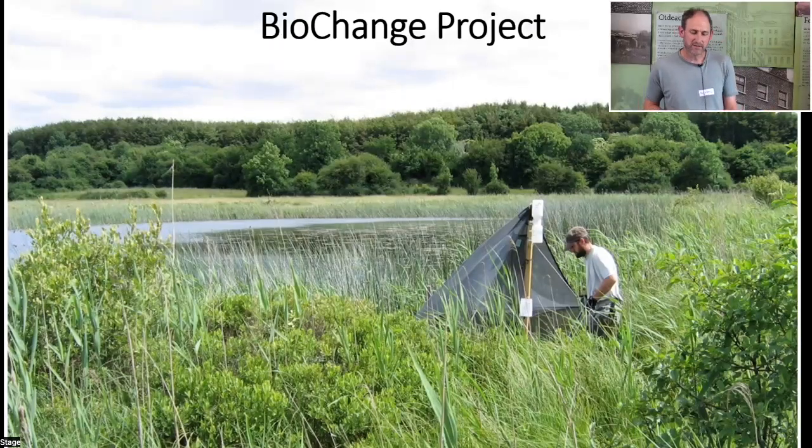Research on the wetland hoverfly fauna of the Burren was carried out for the BioChange project, a large-scale research project funded by the EPA under the National Development Plan in the late 2000s. This project surveyed wetland biodiversity using various invertebrate indicator groups, with surveys conducted using malaise traps — tent-like structures that catch large numbers of flying insects. A photograph shows one such trap at Lough Bunny, a small wetland on the southern edge of the greater Burren area.